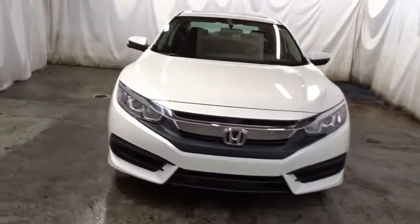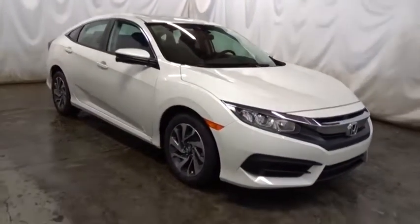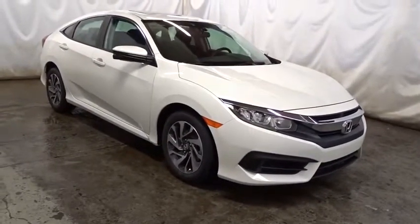Keyless entry, backup camera, Bluetooth, front wheel drive, trip computer, brake assist, tachometer, day and night rear view mirror.